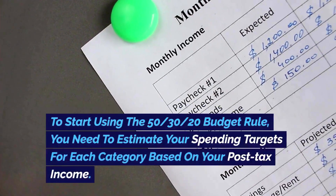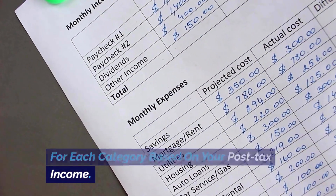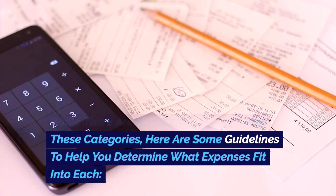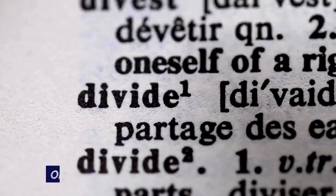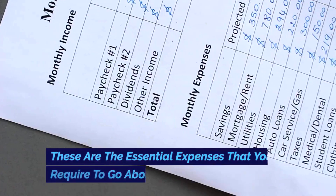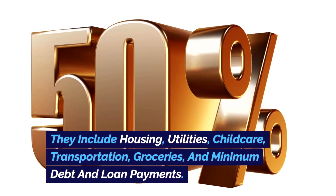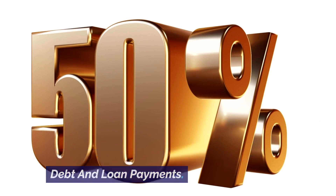To start using the 50-30-20 budget rule, you need to estimate your spending targets for each category based on your post-tax income. Needs — 50%: these are the essential expenses required for daily life. They include housing, utilities, child care, transportation, groceries, and minimum debt and loan payments.